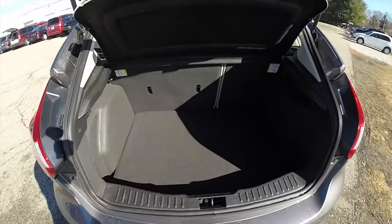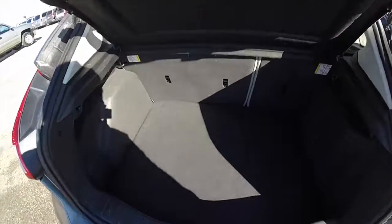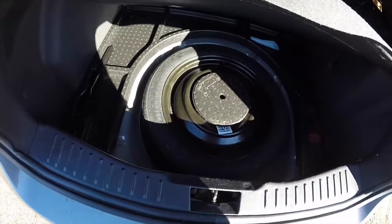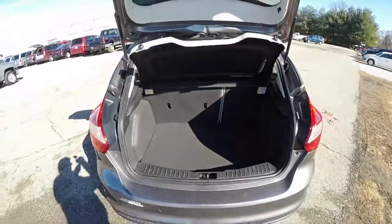Taking a look at the luggage area, it is nice and spacious. It also has a privacy shelf. Below the floor mat, you have your spare tire and jack. This is a hatchback configuration.